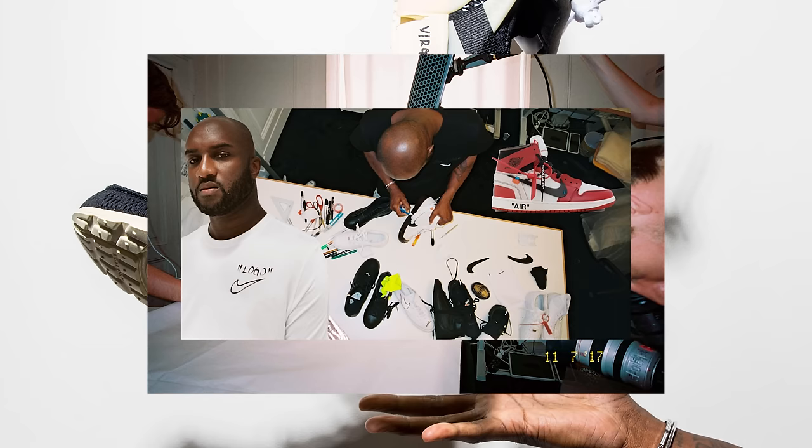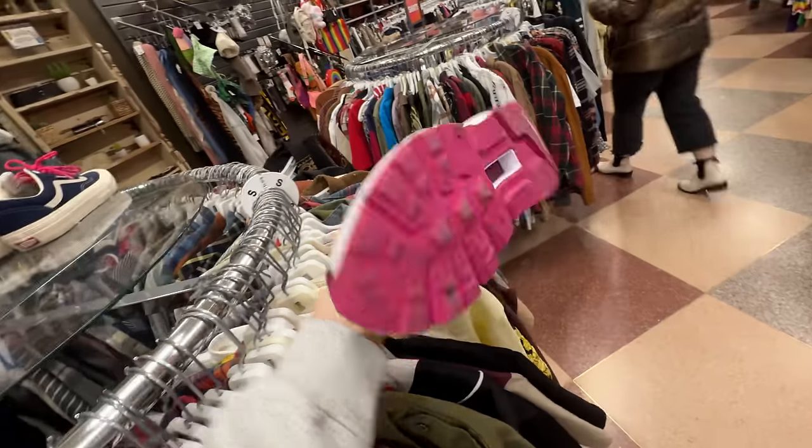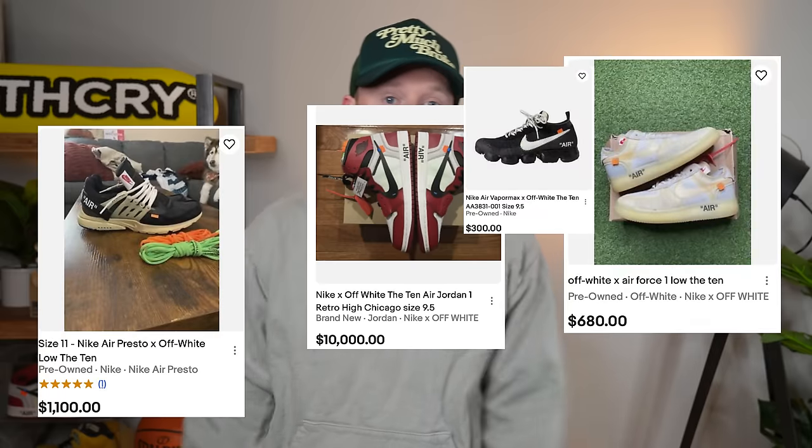I'm buying the entire Off-White The 10 collection with just a $20 bill — well, not exactly. I'm buying and trading and selling things that I pick up with this $20 bill in order to get the entire Off-White The 10 collection, which I'm estimating to be around $15K. Didn't realize it was that much when I first started this series, but that's where we're at.